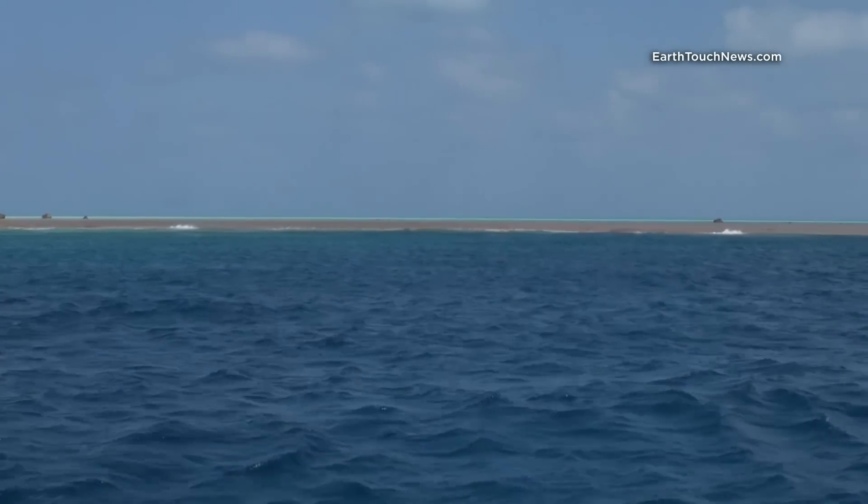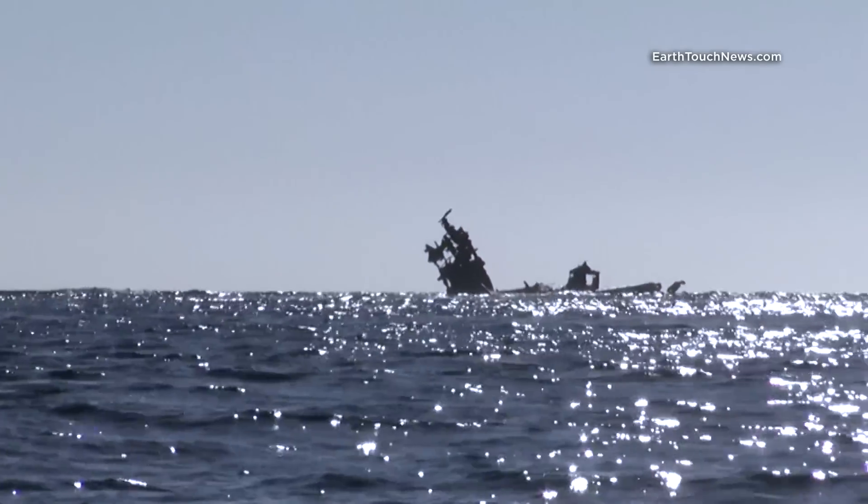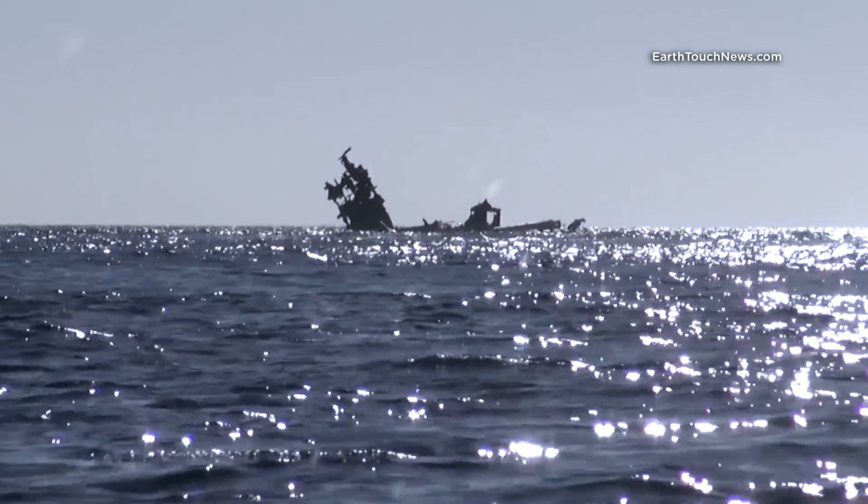It has been a notorious invisible obstacle for many ships throughout the ages, dating back even all the way to the 16th century.